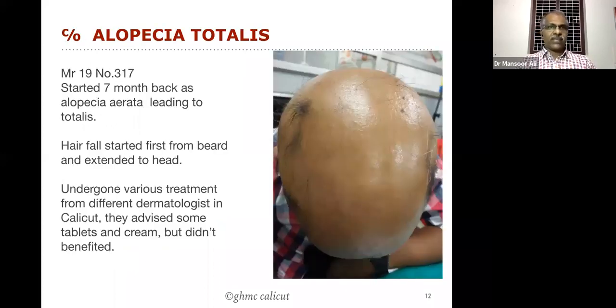Now we will discuss one case — a case of alopecia totalis. The age of the patient is only 19. The complaint started seven months back as alopecia areata leading to totalis. Hair fall started first from the beard and extended to the head, and underwent various treatments from various dermatologists in Calicut city.